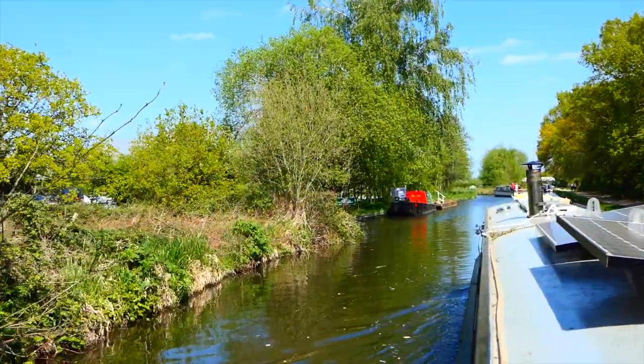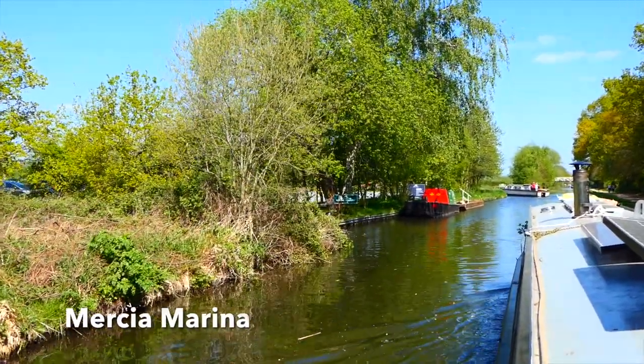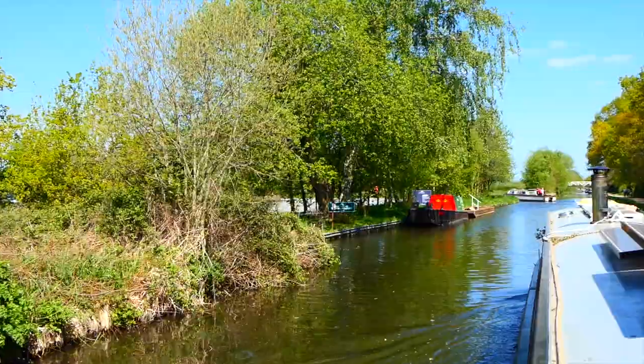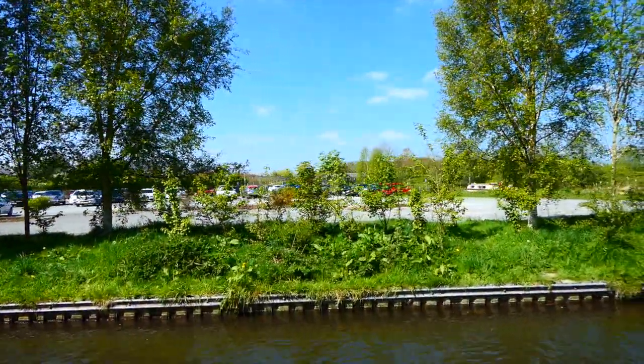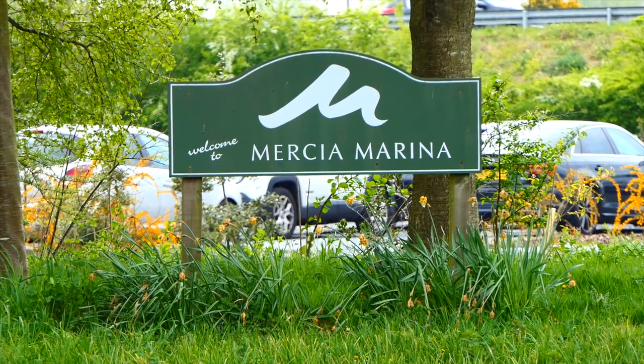On the left hand side we are approaching Mercia Marina, which is Britain's largest inland marina. I think there's over 600 berths here for your boat, and I think I'll take you in actually and show you - it's definitely worth a stop.